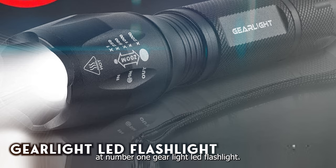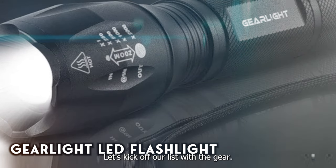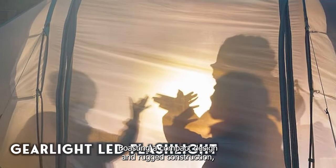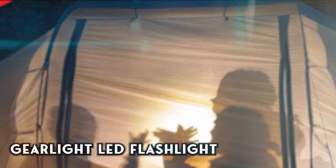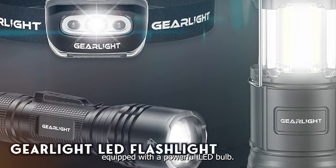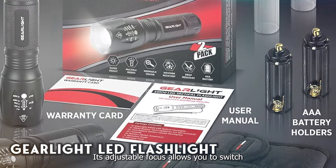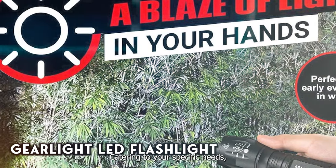Kicking off our list at number one: the GearLight LED Flashlight — a beacon of reliability in the world of illumination. Boasting a compact design and rugged construction, this flashlight is engineered to withstand the rigors of any adventure. Equipped with a powerful LED bulb, the GearLight Flashlight delivers a brilliant beam of light, cutting through darkness with ease. Its adjustable focus allows you to switch between a narrow spotlight and a wide floodlight, catering to your specific needs.